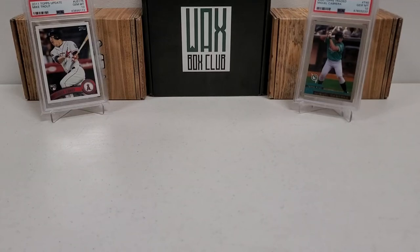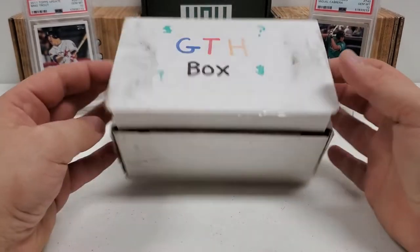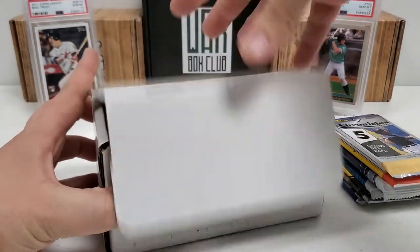Hey, what's up guys? Grown the Hobby coming back to you guys with another baseball break. My favorite's back, your favorite's back. Let's just get to it. The GTH box is back. Let's see what eight packs we have in here today for basically a loose pass pack break.